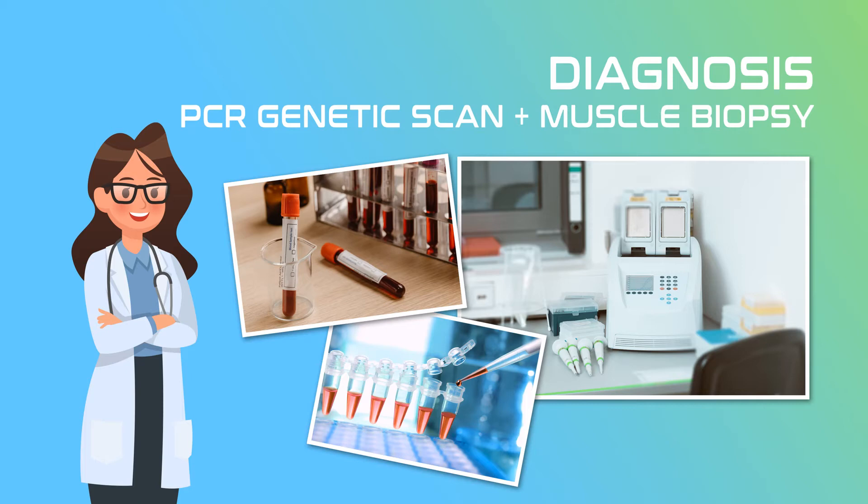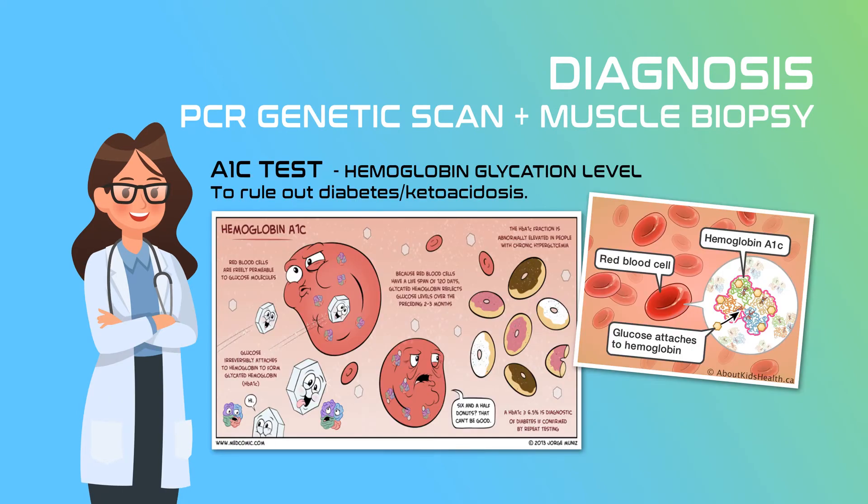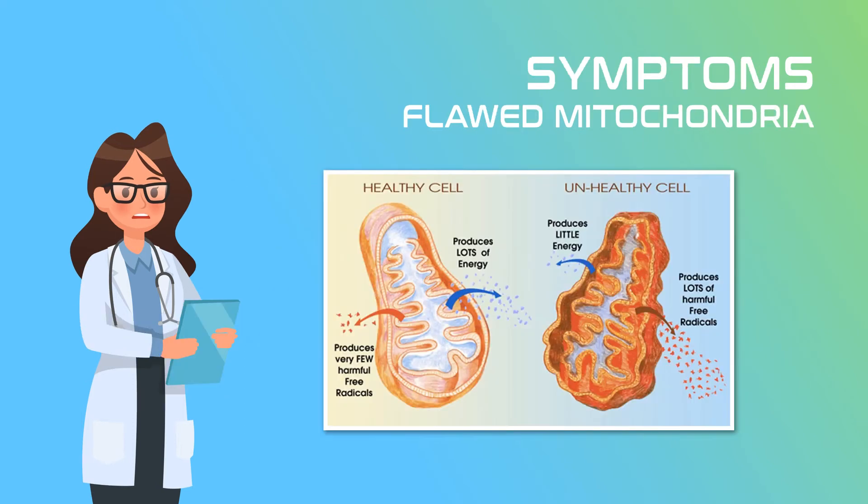The second diagnostic tool is to biopsy muscle tissue to look for ragged red fibers. Samples of muscle tissue are taken for biopsy and dyed blue with Gomori trichrome stain. Faulty mitochondria tend to gather in clumps in the muscle tissue and look like rough red fibers visible under a microscope. An A1C blood glucose test is also performed to eliminate diabetes as a factor, because diabetes may cause similar muscle damage due to complications from ketoacidosis. Both lactic acidosis and ketoacidosis change the pH level of your blood and cause corrosive damage to tissue and organs.